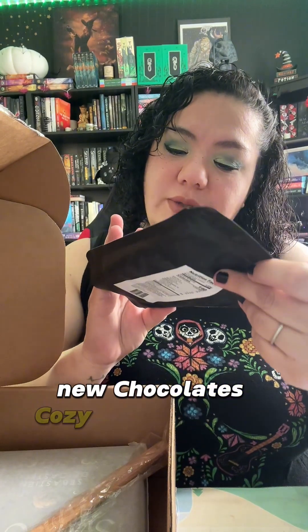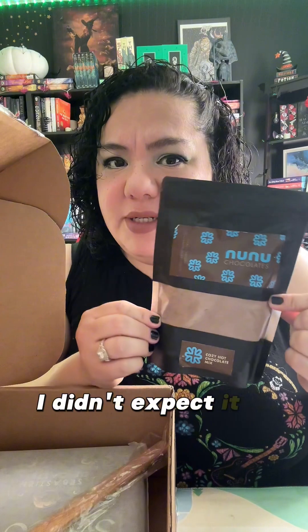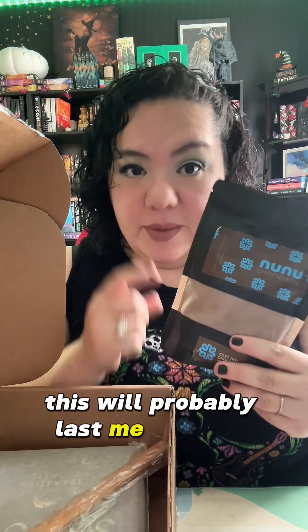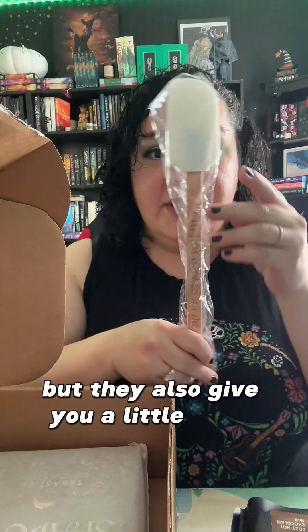Then we have New New Chocolates Cozy Hot Chocolate Mix. That's a lot of mix — I didn't expect it to be this much. It says five servings per container; this will probably last me about ten because I don't put a lot of chocolate in mine. They also give you a little stick.